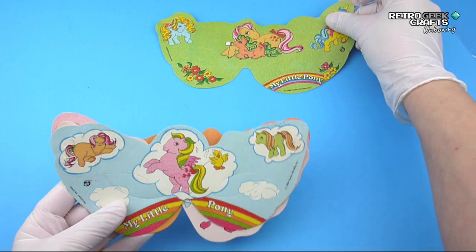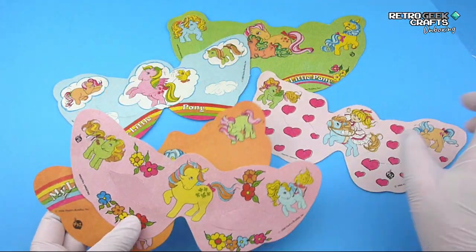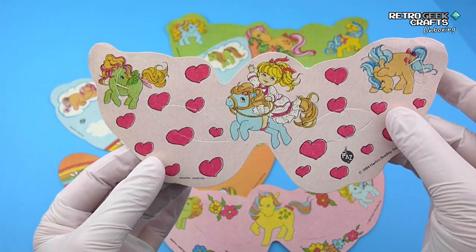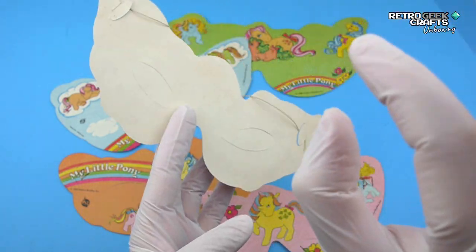The first thing we have here are some masks. There are five different models — I think that's all the ones that they produced. They were made in 1984 by Hasbro in Argentina, and the elastic is still working, which is always good.